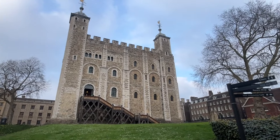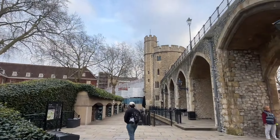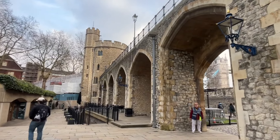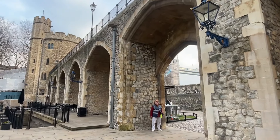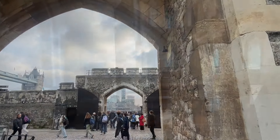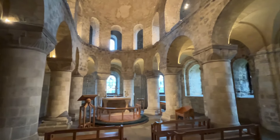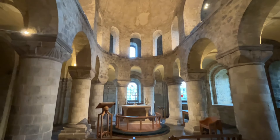The White Tower and the Tower of London. It's the Chapel of St. John inside the White Tower.